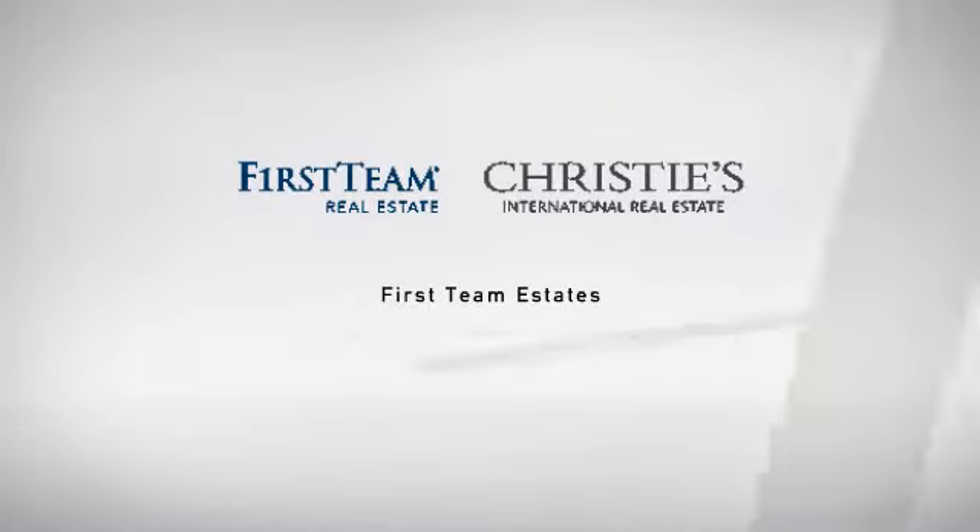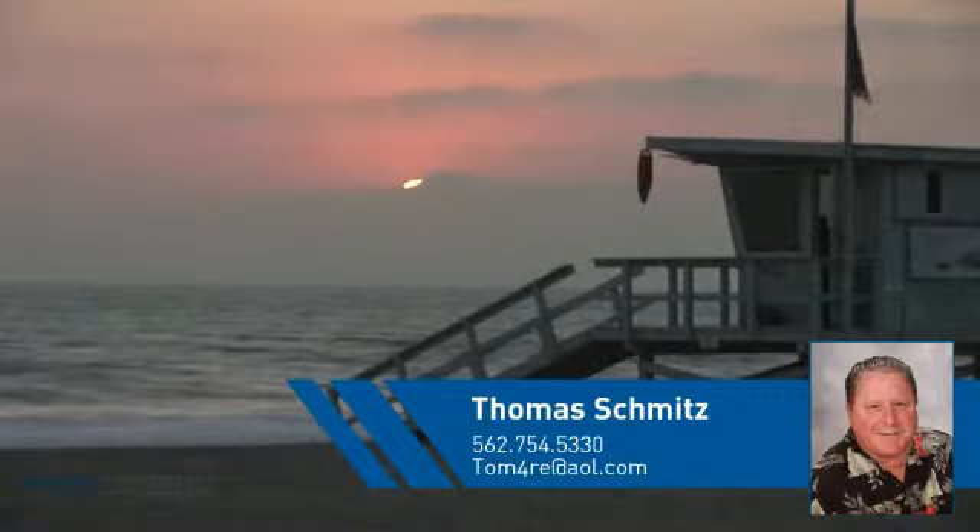At First Team Real Estate, you'll find a place you'll feel right at home in. This video is brought to you by your real estate agent, Thomas.